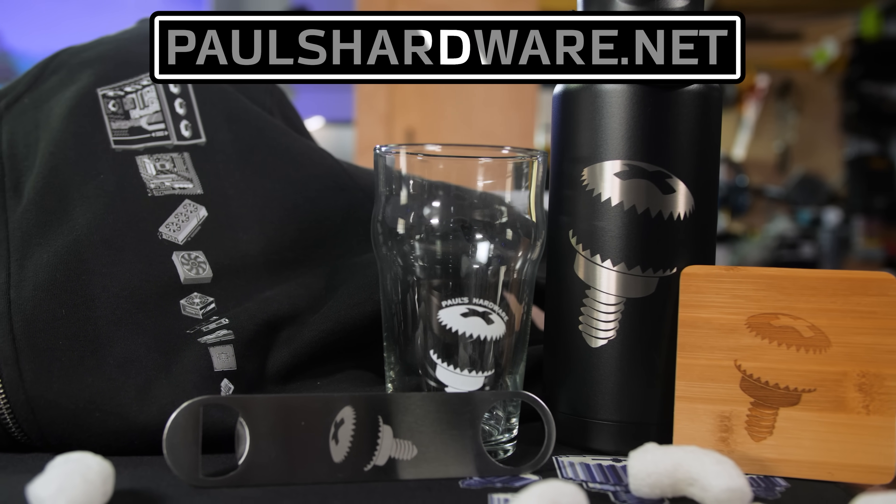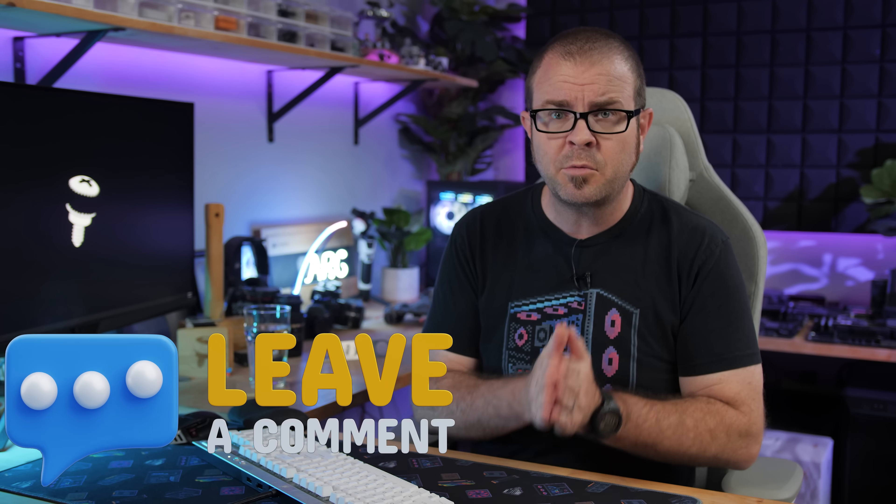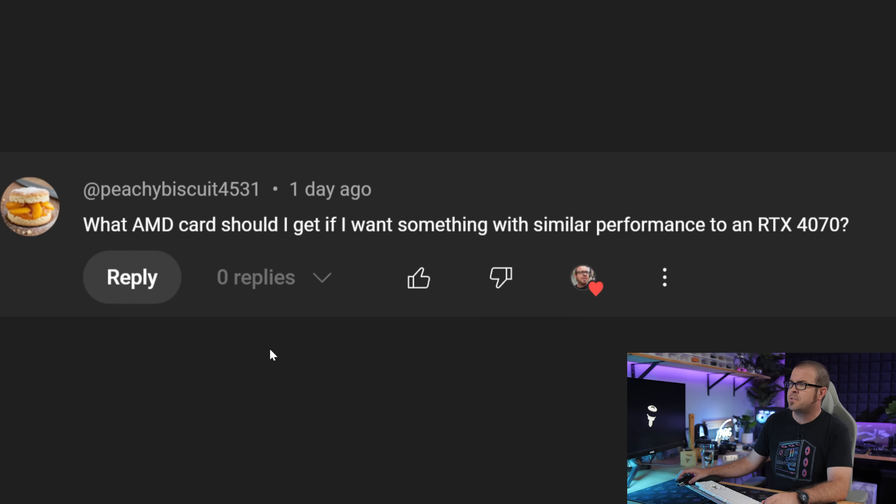After you watch the video. A very quick note on how this works: there is a Probing Paul playlist linked in the video's description, and we also often begin by looking back at previous episodes. This month's questions were all taken from recent comments on recent videos, beginning with this question from pgbiscuit4531.